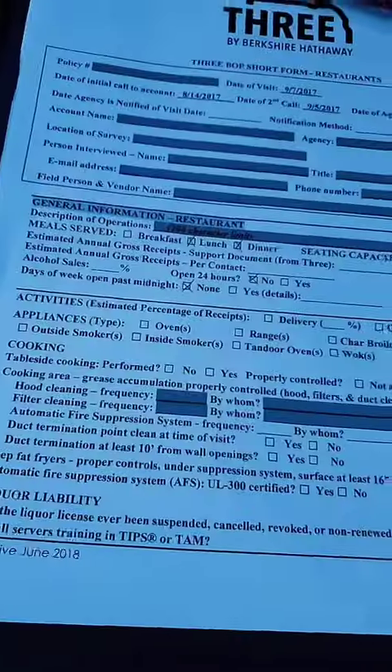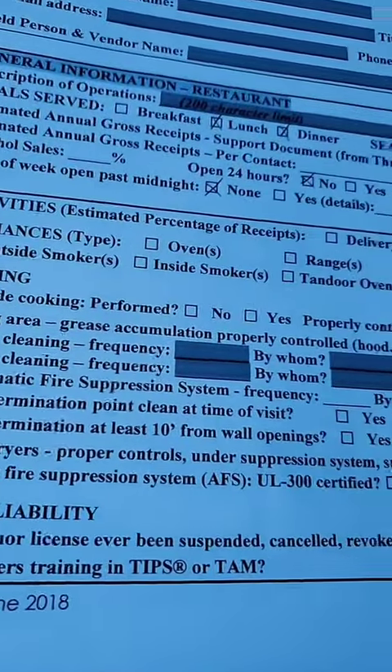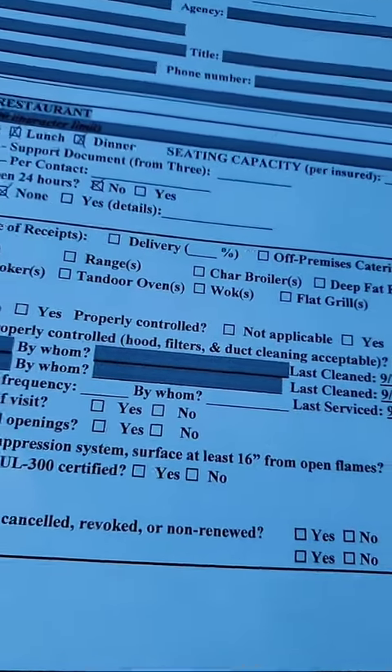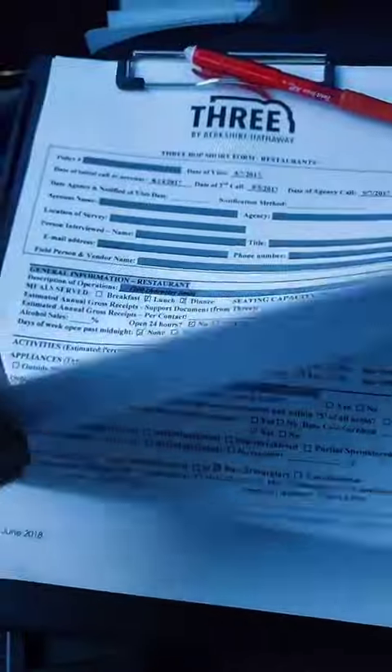This is basically my survey here — just some different questions that I need to answer and things like that. It's about two and a half to three pages long.